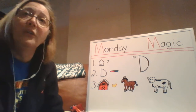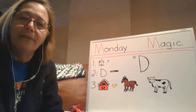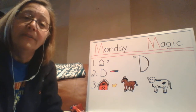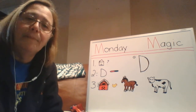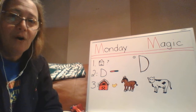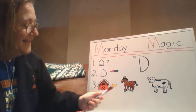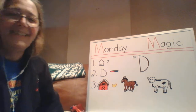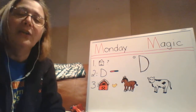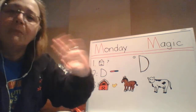Today, boys and girls, I'm going to ask you to look for things around your house that begin with that D sound. I'm going to send you a video of some things that I find around my house. Can you start thinking about D words already? I see one on our message board — it lives on a farm and it says quack quack. It's a duck! Duck starts with the letter D. So look for that other video, then look for things around your house that start with the letter D. Be super listeners. Bye-bye.